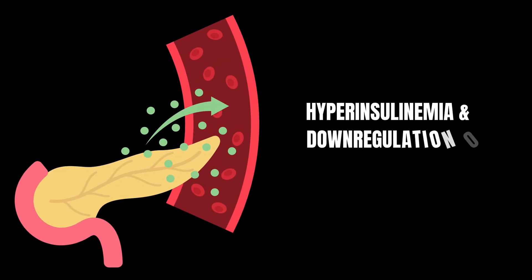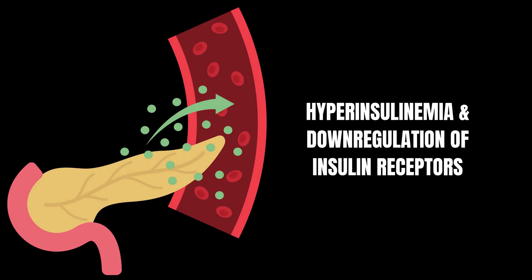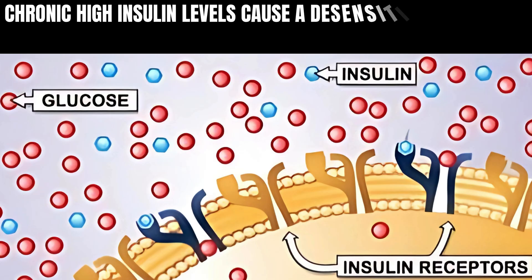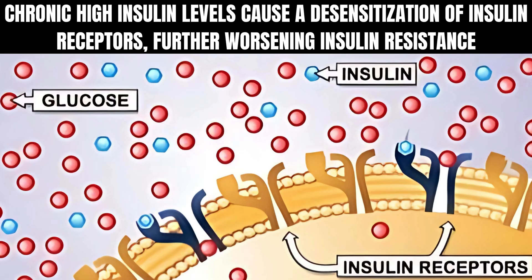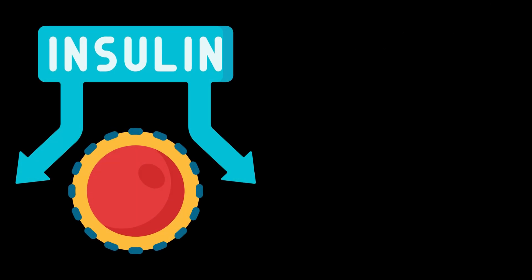Hyperinsulinemia and downregulation of insulin receptors: chronic high insulin levels cause a desensitization of insulin receptors, further worsening insulin resistance.